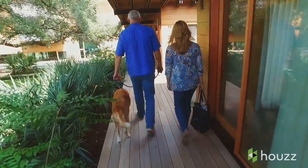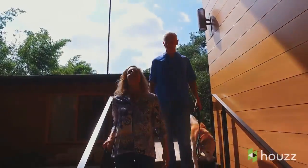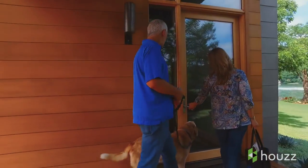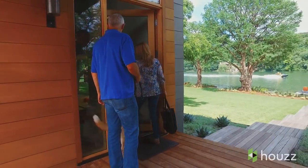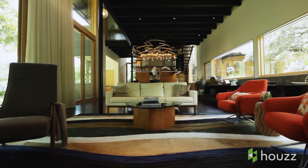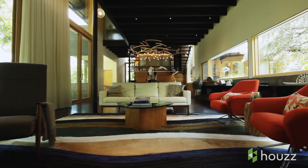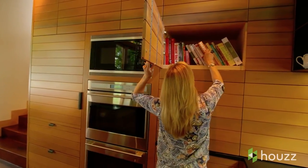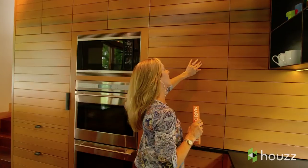Grant and I met with the architect early on. They asked us to describe how we would use the space. We didn't really want an enormous house — just enough for the two of us, with space for entertaining and guests. We had a vague outline of what we wanted but really leaned on the architects. We love the modern aesthetic but wanted it to feel kind of Texas-y, kind of ranch-y, but with a lake house feel. So can you combine all of those things together for us?